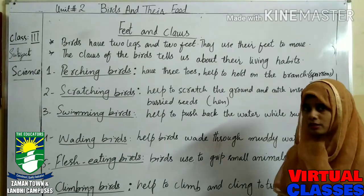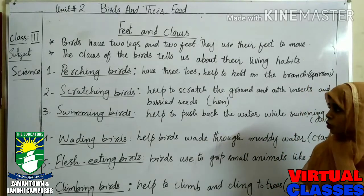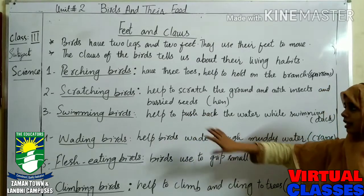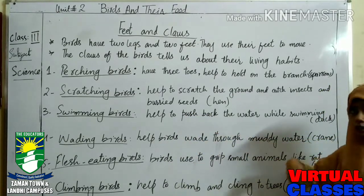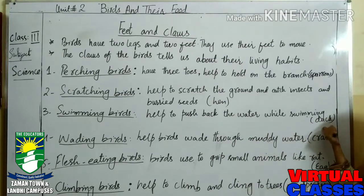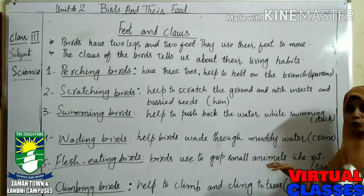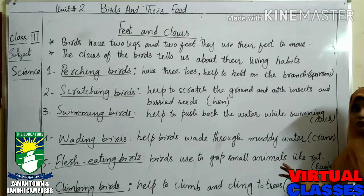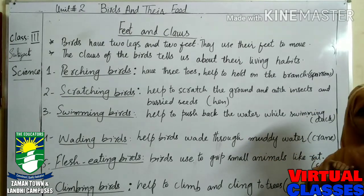If I talk about swimming birds — these types of claws and feet help to push back the water while swimming. Mostly ducks have these types of claws and feet. They are webbed feet and they are used for swimming.